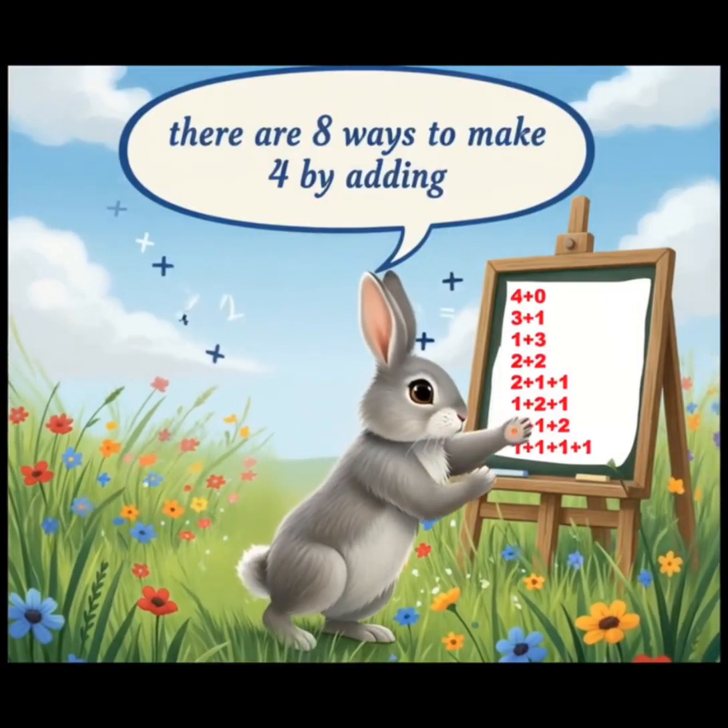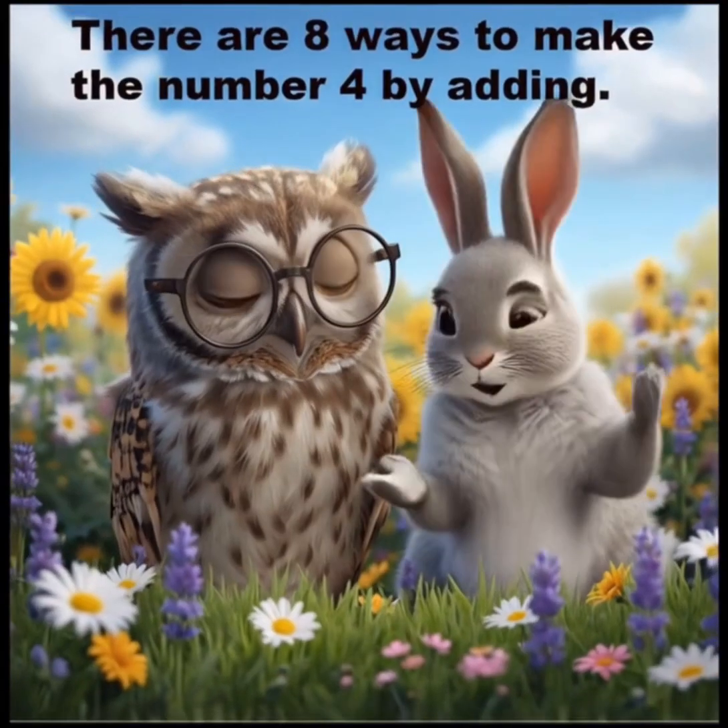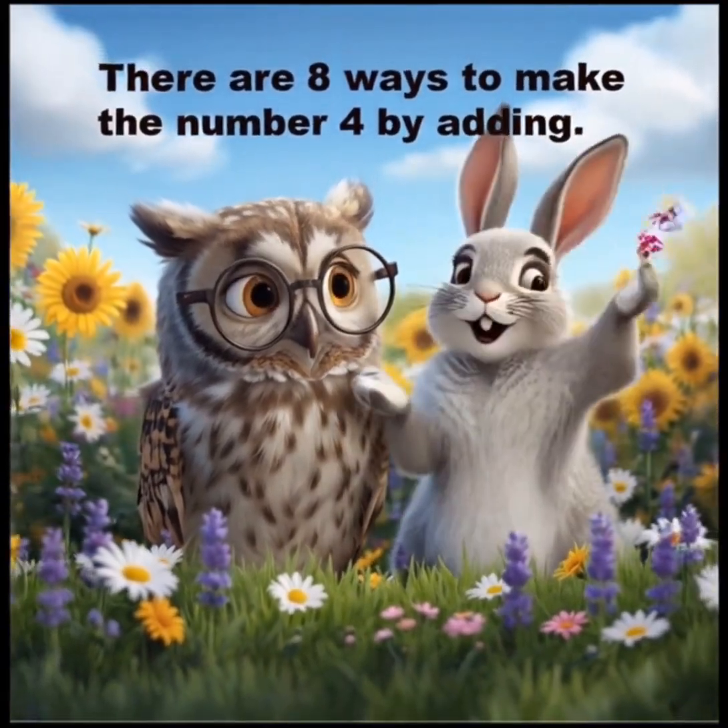There are 8 ways to make the number 4 by adding.